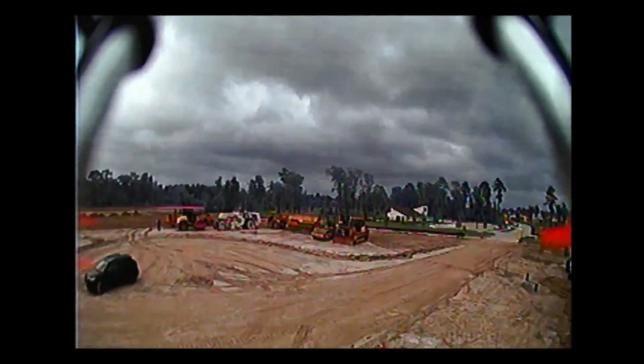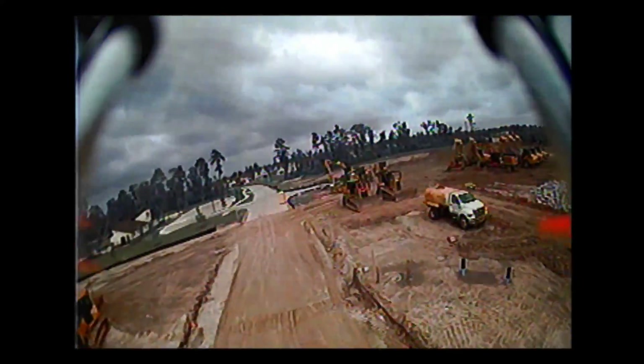Hey guys, it's Cardello from Cardello.tk. So today, if you're looking for some neat flips and tricks and stuff like that, this might not be the video for you. The reason for that is when I went out to fly, I was getting winds about 20-plus miles per hour.